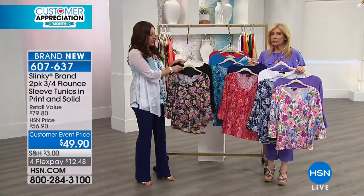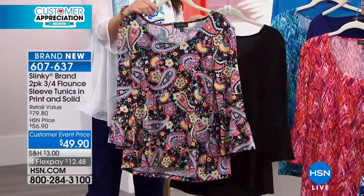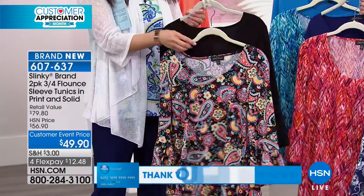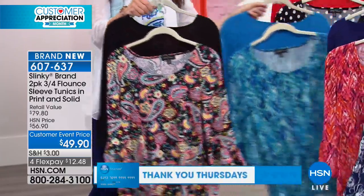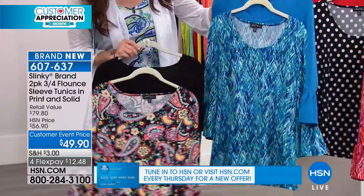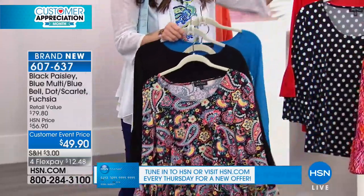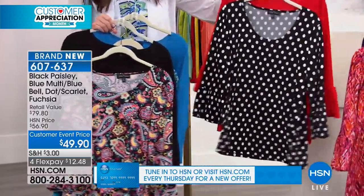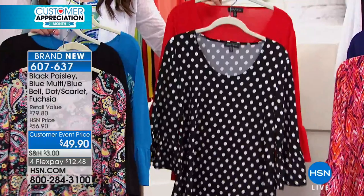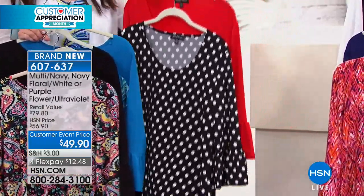If you want the black option, the black is going to come along with the black paisley. Don't you love all those pops of pinks and blues and yellows? This one is gonna be your blue multi, and that's gonna come with your bluebell — an HSN exclusive print. And then you also get the black and white that's gonna come with that gorgeous scarlet red. $12 and change for not one top, but two tops.